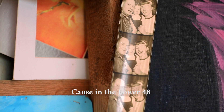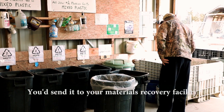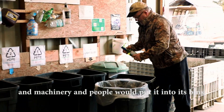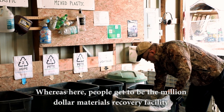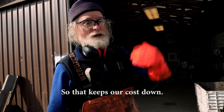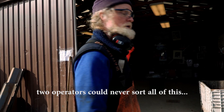In the lower 48, you'd normally have a materials recovery facility — everybody would have their blue bin, you'd send it to the MRF and machinery and people would sort it into bins. But here, the people get to be the million-dollar materials recovery facility and do all the separating. That keeps our costs down and makes it possible, because two operators couldn't sort it all.